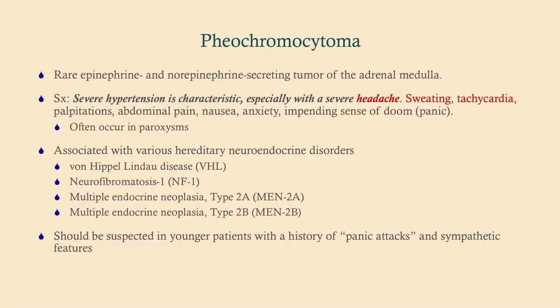Pheochromocytoma is rare. It is a tumor of the adrenal gland that secretes epinephrine and norepinephrine — that comes from the adrenal medulla, so this is a tumor of the adrenal medulla.